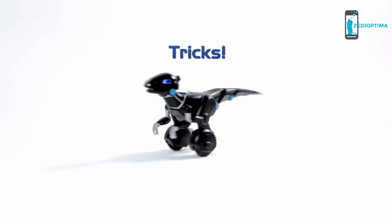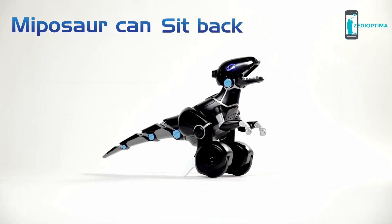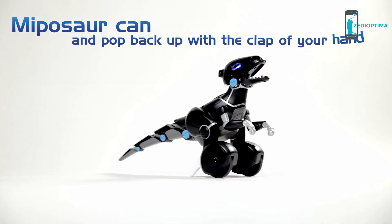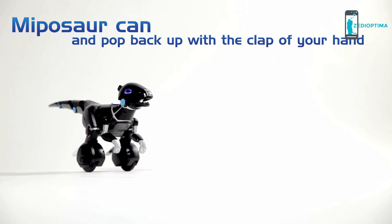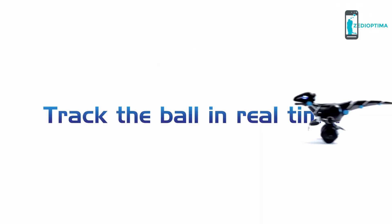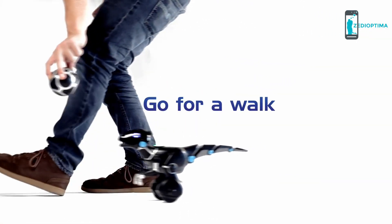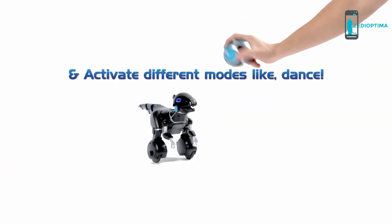Want to see some cool tricks? Mipisaur can sit forward, sit back, and pop back up with a clap of your hand. Mipisaur also comes with a trackball equipped with some pretty unique tech. It can track the ball in real time to do stuff like chase, learn tricks, go for a walk, or activate different game modes like dance.